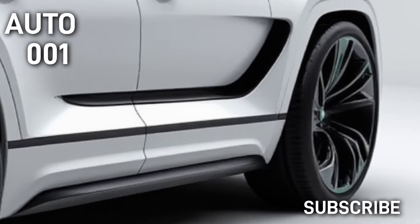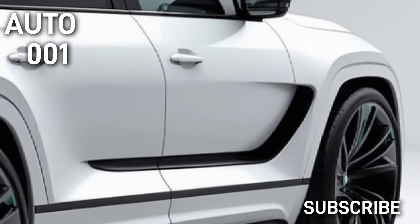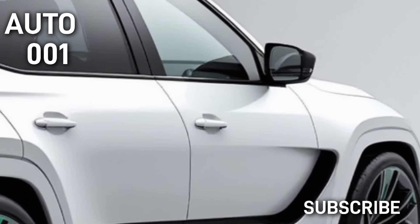High-quality leather seats, aluminum, and carbon fiber accents give the interior a luxurious and dynamic feel. The electrically adjustable and heated seats offer additional comfort.